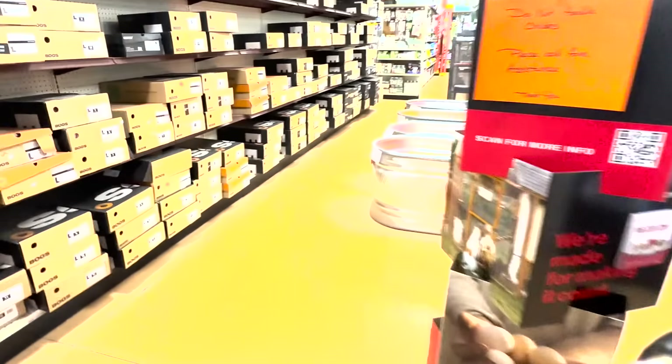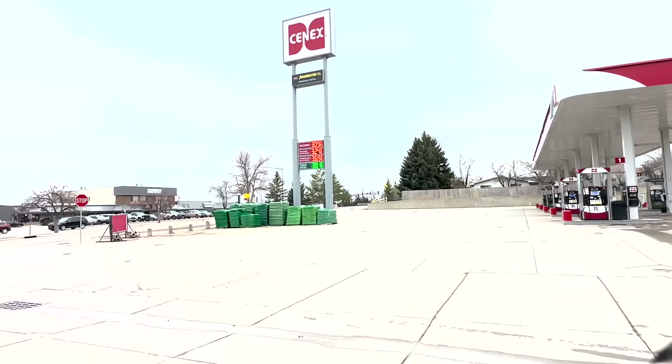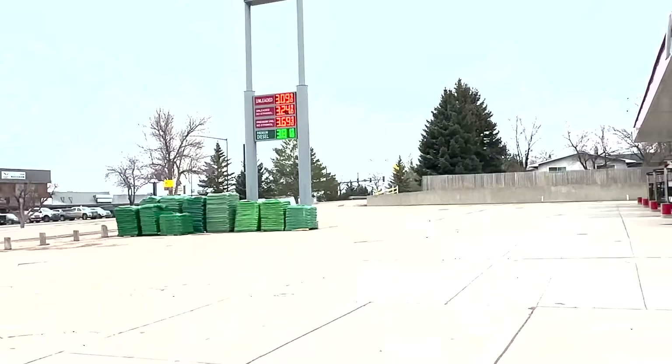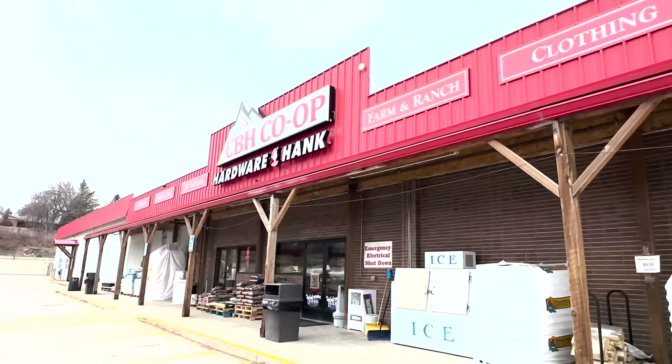Also, we have baby chicks. Back outside — good look at the gas pumps, let's see where we're at: $3.09, $3.24, and $3.81 for diesel. So not too bad. And there's the outside of the store.